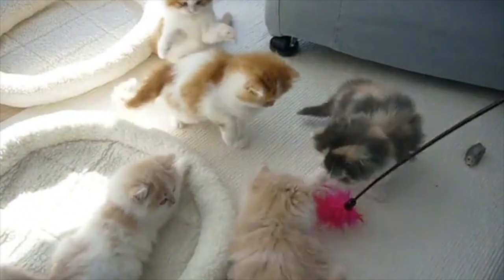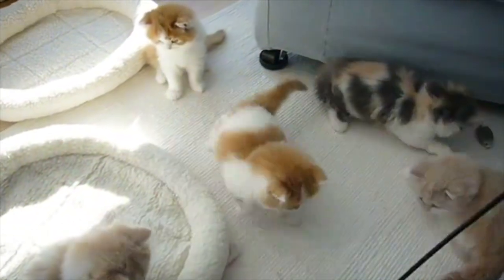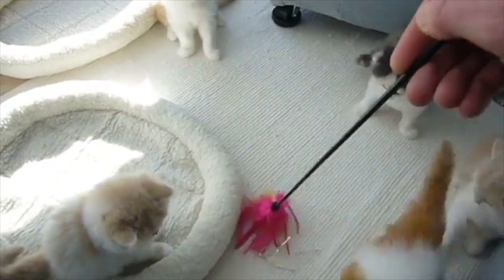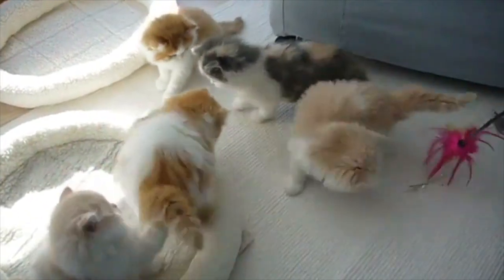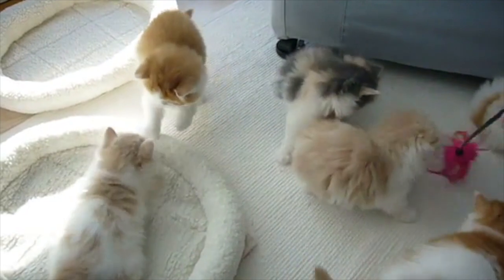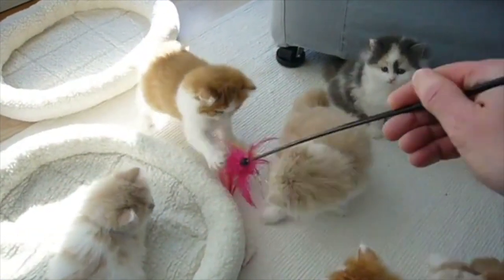Why does my Persian cat bite me? Your Persian cat biting you is a clear indicator that he or she has had enough of your petting or other forms of attention, especially if your Persian cat is fully grown. If your cat is a young kitten, she is not biting out of aggression, but because young ones use their mouths to discover their environments.